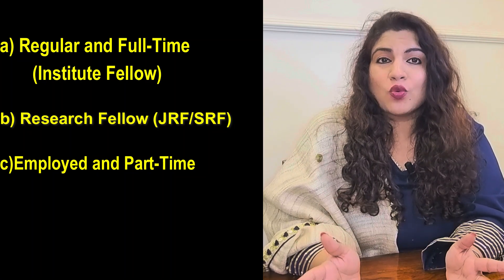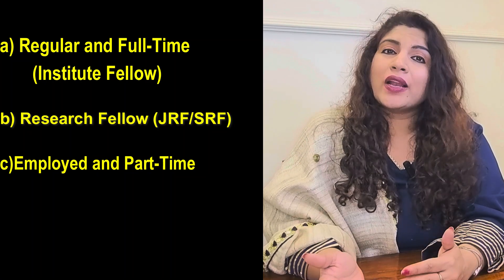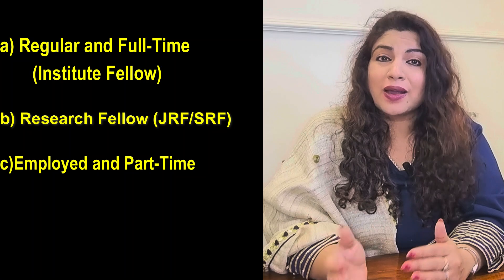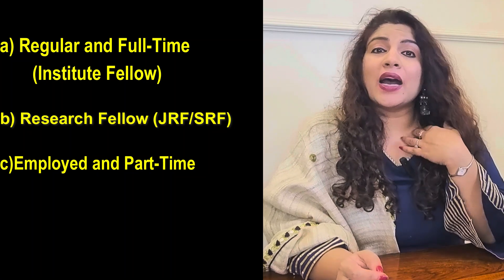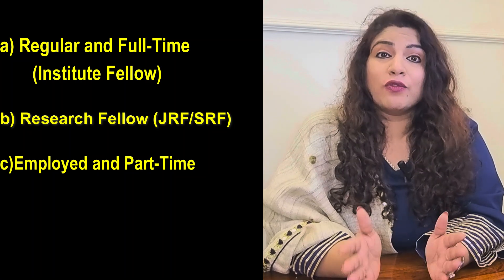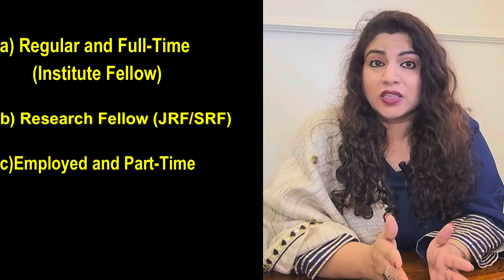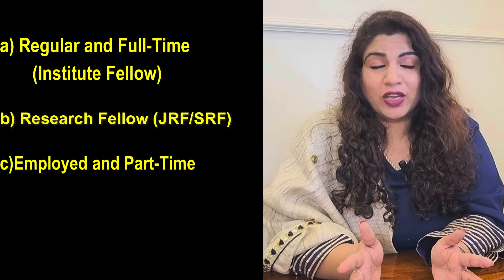The last category is Employed and Part-Time candidates — regular employees in their organization who can pursue a part-time PhD while continuing their professional duties. A minimum of two years of professional experience is required, and they must produce a No Objection Certificate (NOC) from their employer on the day of the interview. This category is ideal for working professionals looking to enhance their qualifications without leaving their jobs.